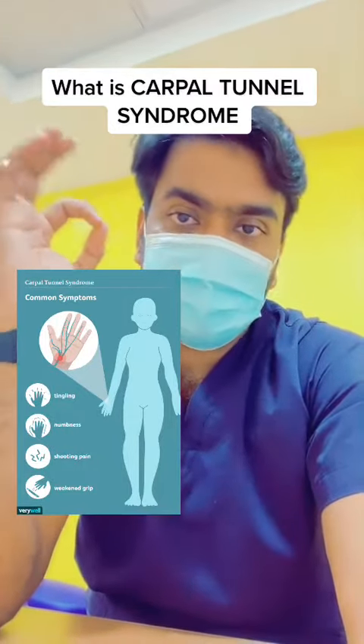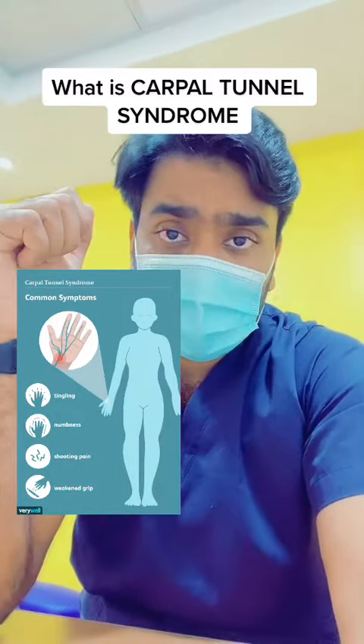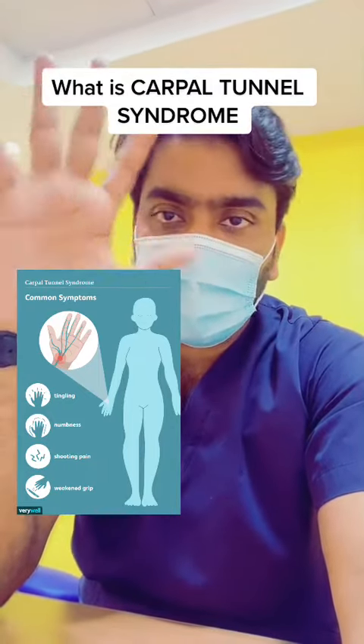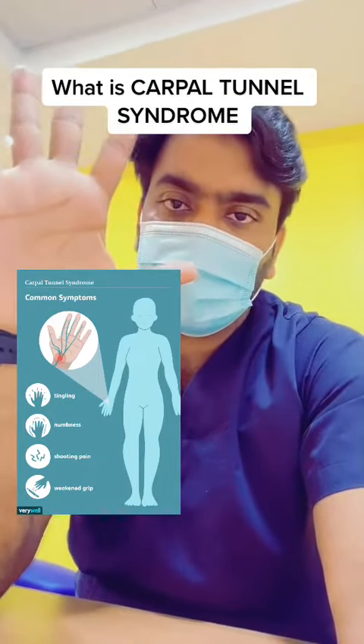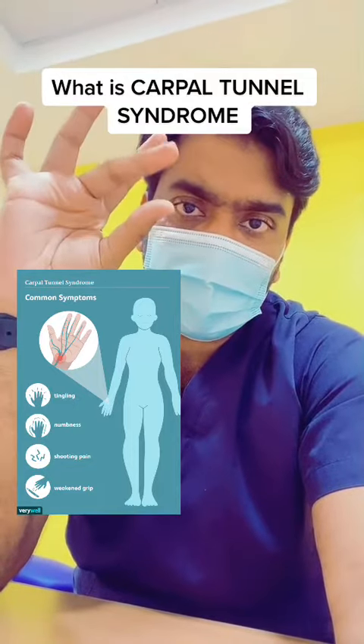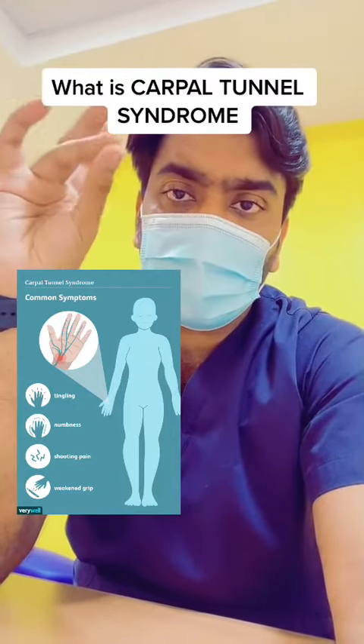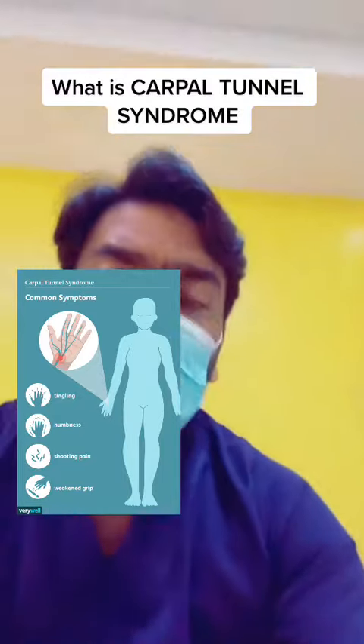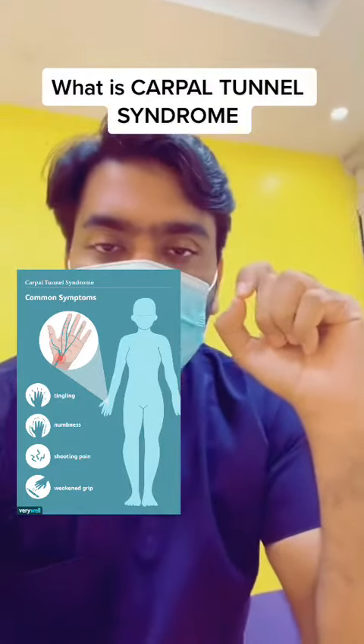If any of you are experiencing pain, numbness, tingling sensation, or kind of pain sensation in your hands or fingers — in your thumb, index finger, middle finger, or half of your ring finger — then it can be due to a condition called carpal tunnel syndrome.